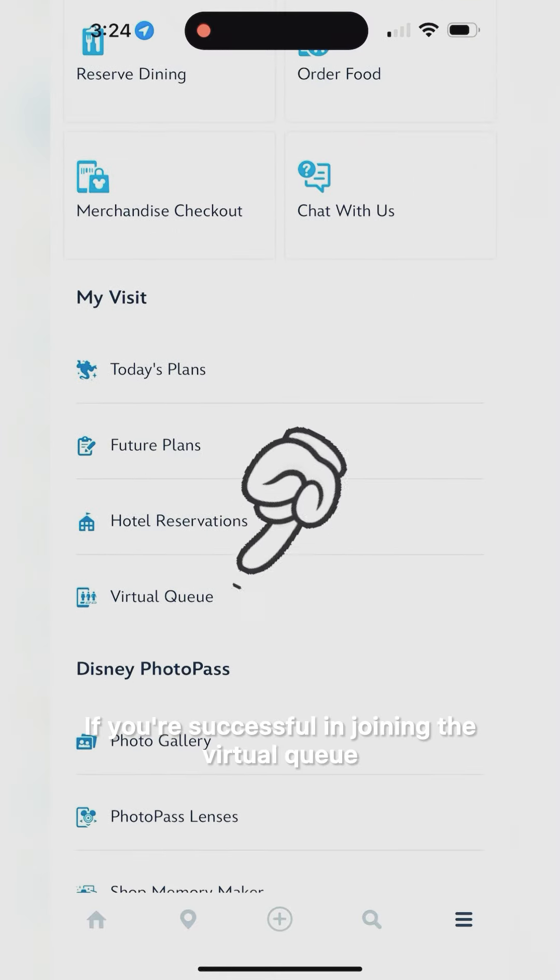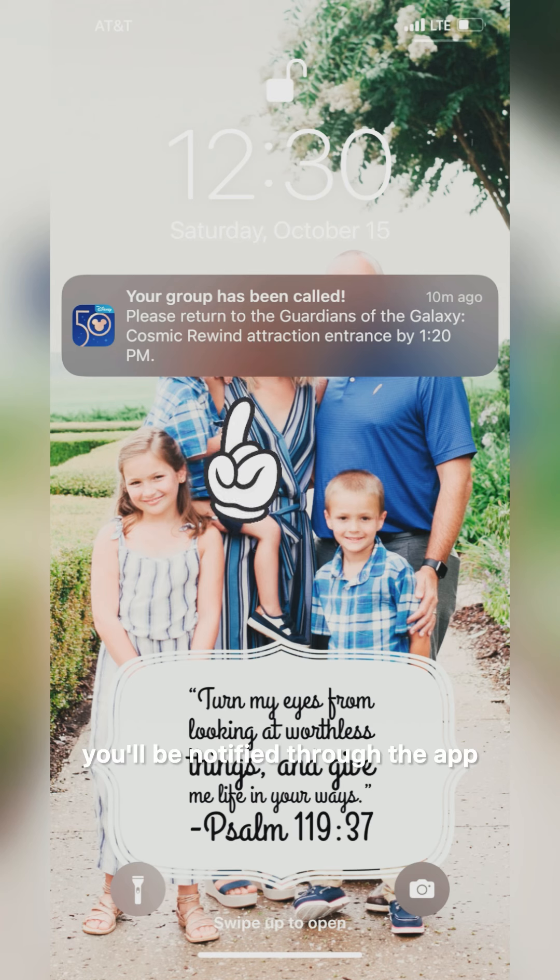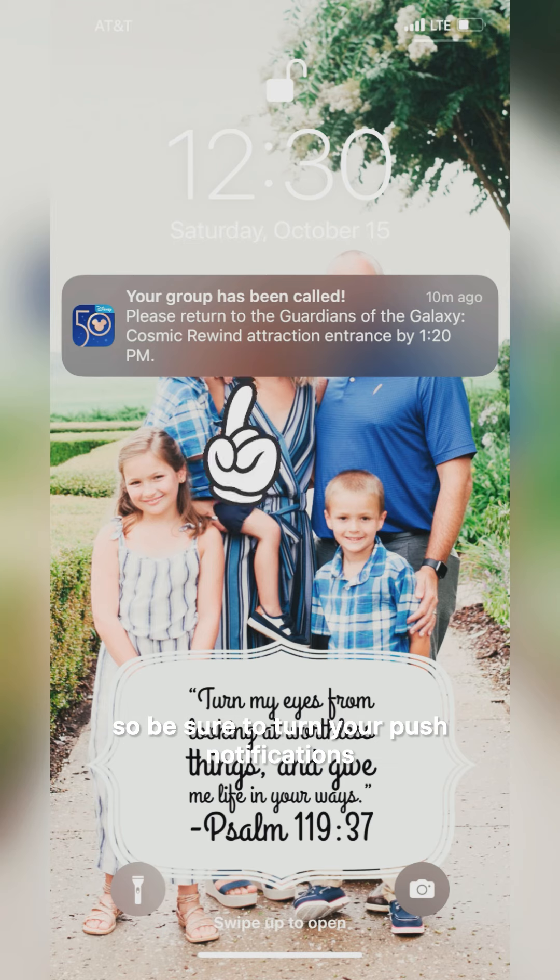If you're successful in joining the virtual queue, you'll be given a boarding group number with an estimated return time, which is basically estimating how long it will take for your group to be called back to that ride. When it is your time to board the ride, you'll be notified through the app, so be sure to turn your push notifications on for the Disney app on your phone.